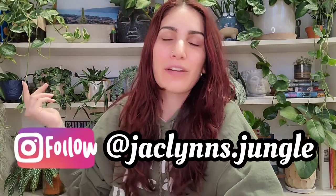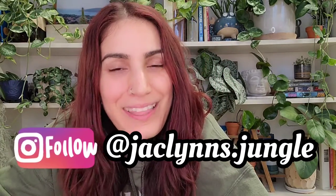Hey plant fam, welcome back to my channel. If you are new here, my name is Jacqueline — this is part of my jungle. David's sitting over there in case you're wondering who I was talking to. The lighting's really bad, I apologize — I have the overheads on which just casts a weird shadow and I hate it, but it is what it is.